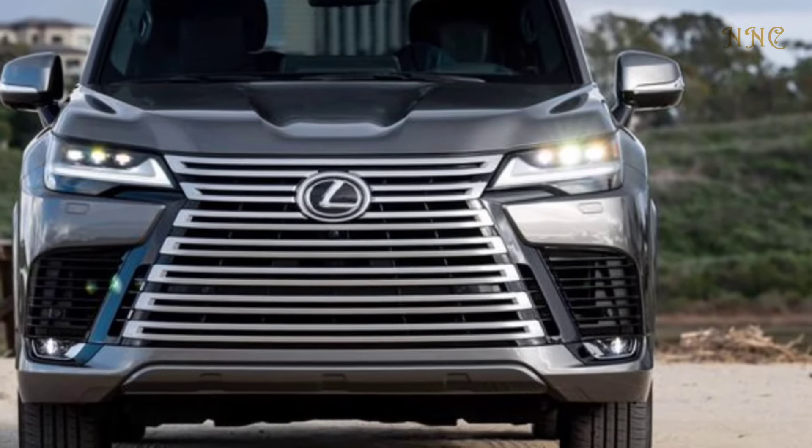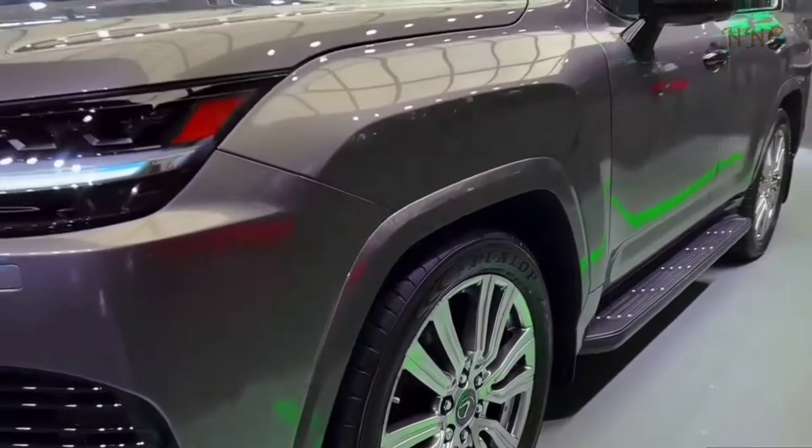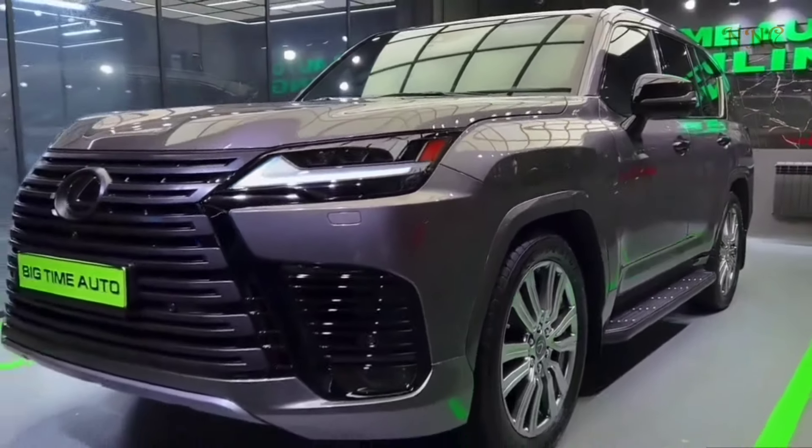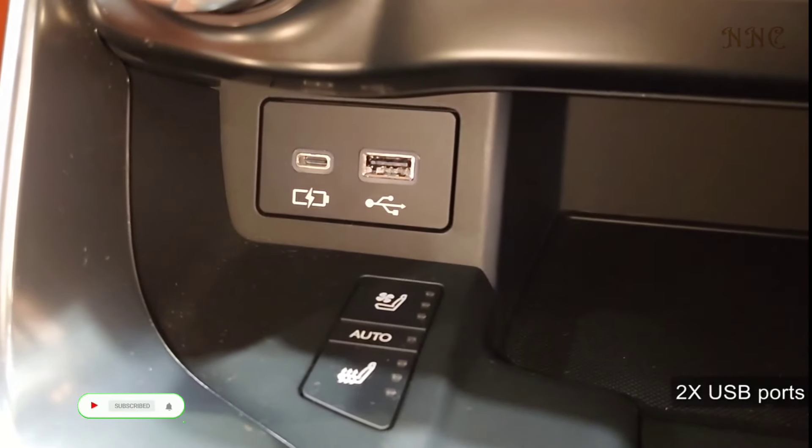Inside, the LX's cabin expresses the Lexus Tezuna concept, enhancing driving excitement with a more intuitive connection between driver and vehicle. The combination of luxury and advanced technology is clearly visible throughout.